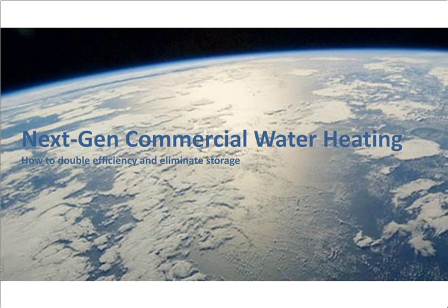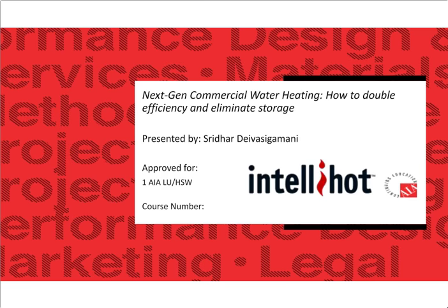Good afternoon and welcome to this webinar: Next-Gen Commercial Water Heating — How to Double Efficiency and Eliminate Bulky Storage. This event is brought to you by PM Engineer and sponsored by IntelliHot. I'm your moderator Mike Miasga of BNP Media's plumbing group, which includes PM Engineer, Plumbing and Mechanical Magazine, Supply House Times, and Reeves Journal. To qualify for the one AIA LU/HSW credit, you must watch this webinar in its entirety and complete the quiz. For a link to that quiz, click on the handouts icon at the bottom of the screen.